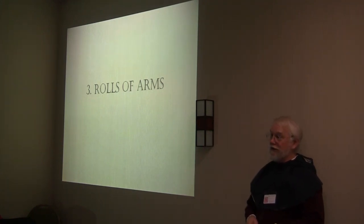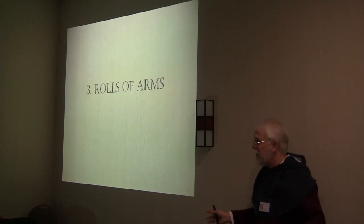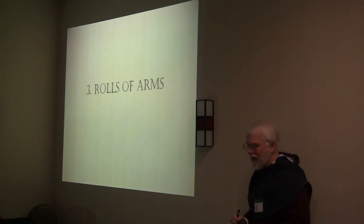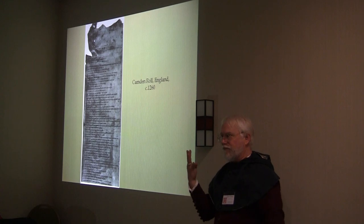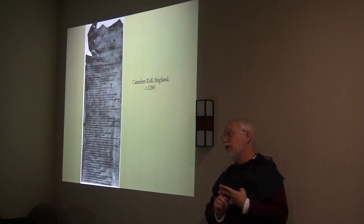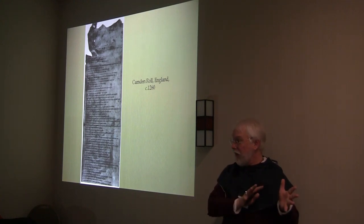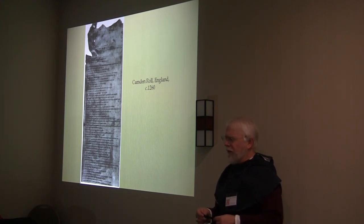The third source is rolls of arms. The number of online rolls of arms has just exploded in the last ten years — we have so much more of this resource than we ever had before, making things possible we could never do before. Rolls of arms essentially come in four or five flavors: occasional rolls (marking everyone attending a particular event), institutional rolls, regional rolls, teaching rolls, and general rolls. An example of an occasional roll is the parliamentary rolls of 1514 — all the peers who had parliament just before it got disbanded.